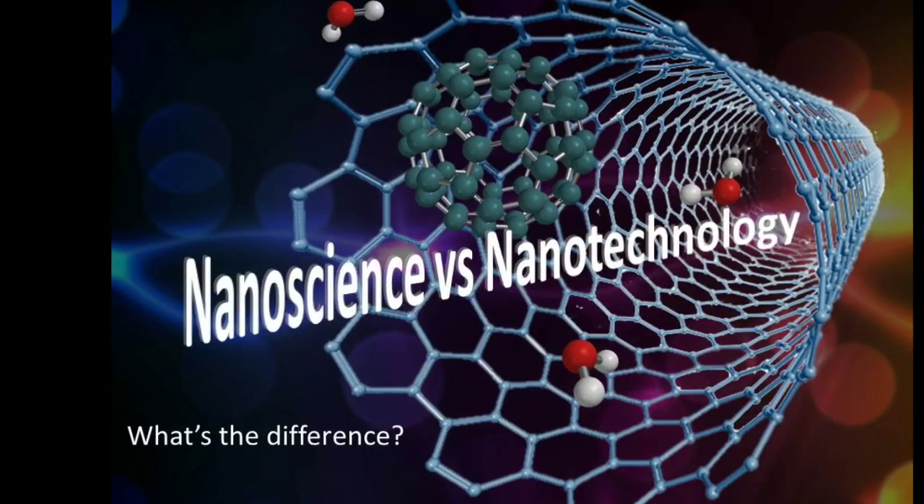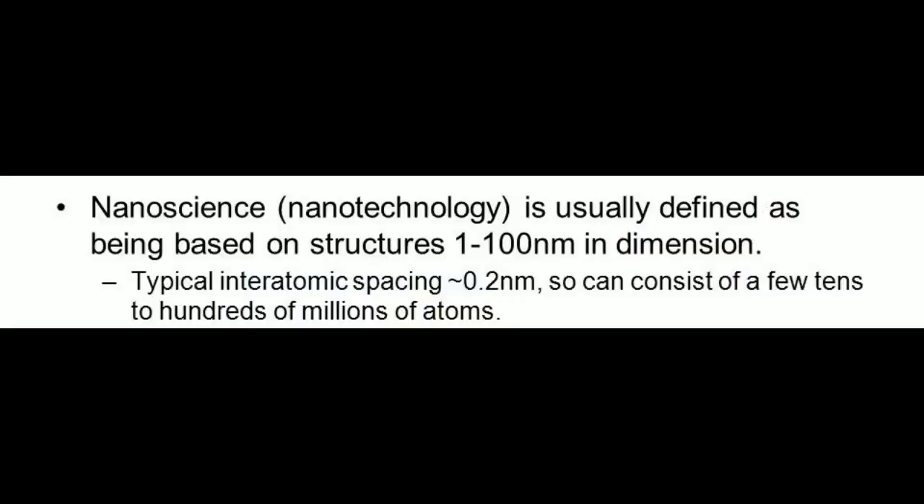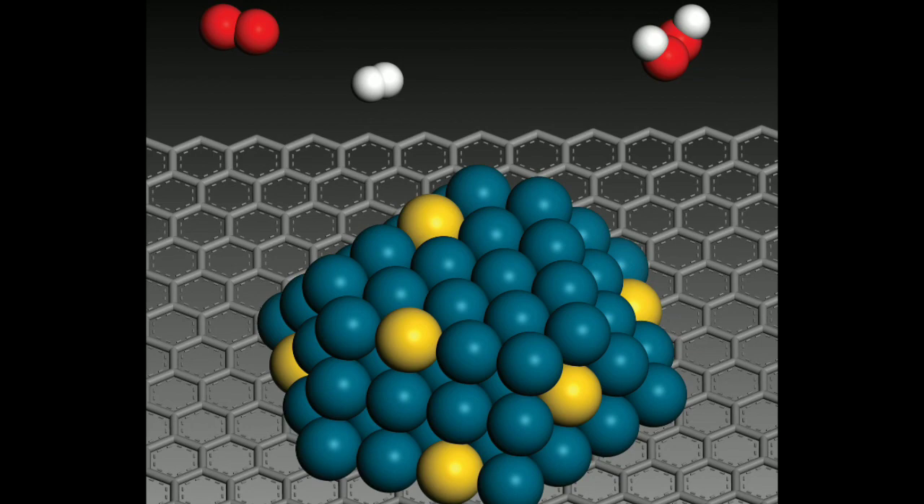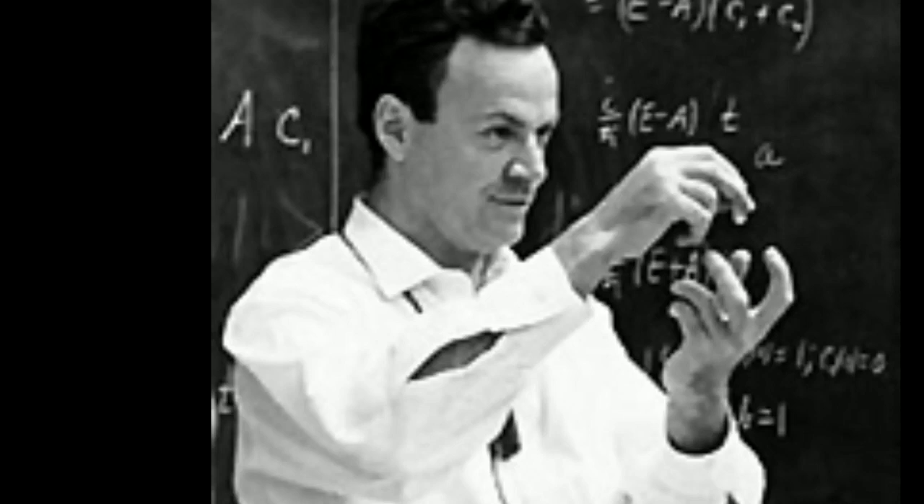There is a difference between nanotechnology and nanoscience. Nanoscience is a study of structures and molecules on a scale of nanometers, ranging between 1 and 100 nanometers. And the technology that utilizes nanometers in practical applications is called nanotechnology.